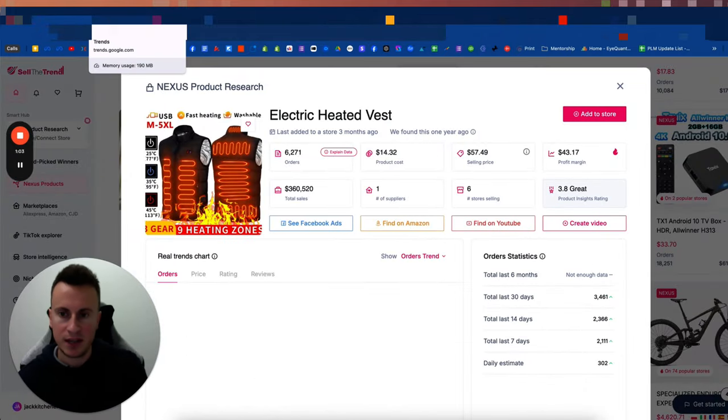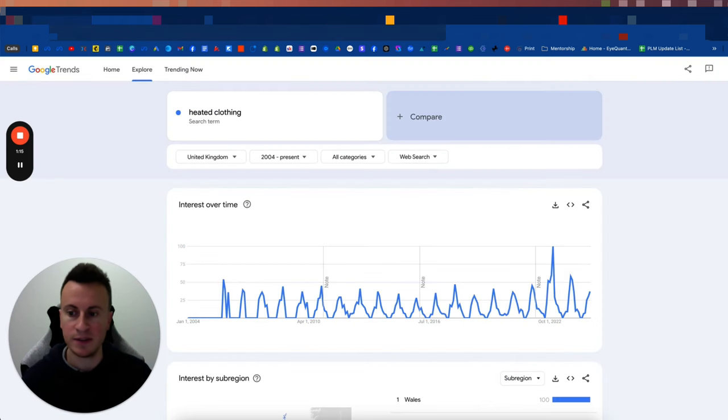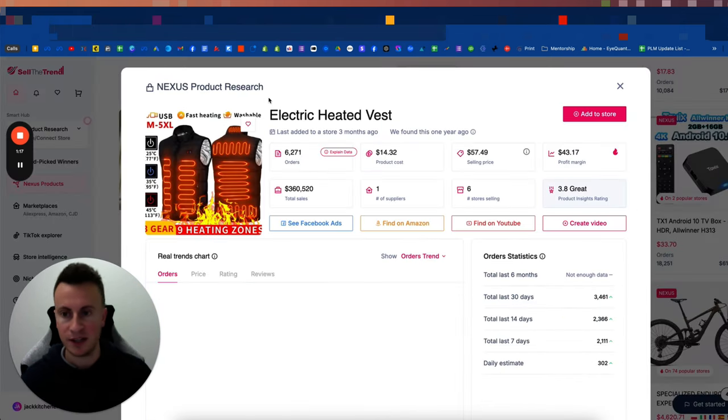With these product ideas, you don't need to copy and paste the exact product I show you — take the concept and find something unique that people won't have seen before. When it comes to heated clothing, it doesn't have to be a vest. It could be a long-sleeved coat, socks, slippers, gloves, or trousers — there's endless heated clothing out there.